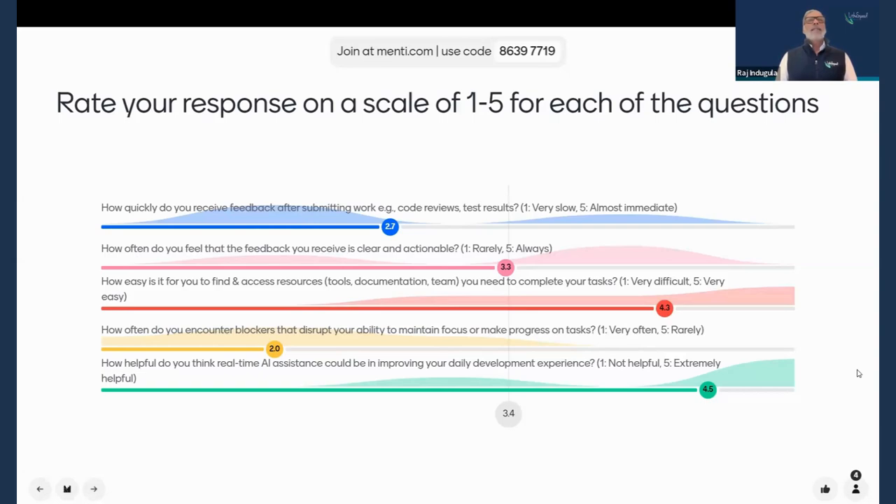Looking at the results: the most painful issue seems to be blockers — getting into a flow state is often difficult, and that's a common problem across lots of teams and organizations. Finding documentation scored relatively better. Feedback being clear and actionable rated not great, and how quickly you receive feedback — also not quick at all. None of these results are surprising in our experience, but it's good to confirm that real-time AI assistance is seen as potentially helpful.